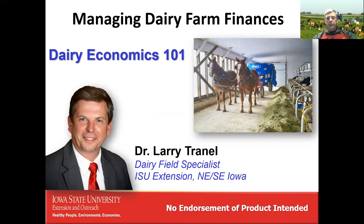Hi, my name is Larry Tranel with Iowa State University Extension. I'm a dairy field specialist in both Northeast and Southeast Iowa. In today's program, we're going to talk about managing dairy farm finances — what I call Dairy Economics 101.